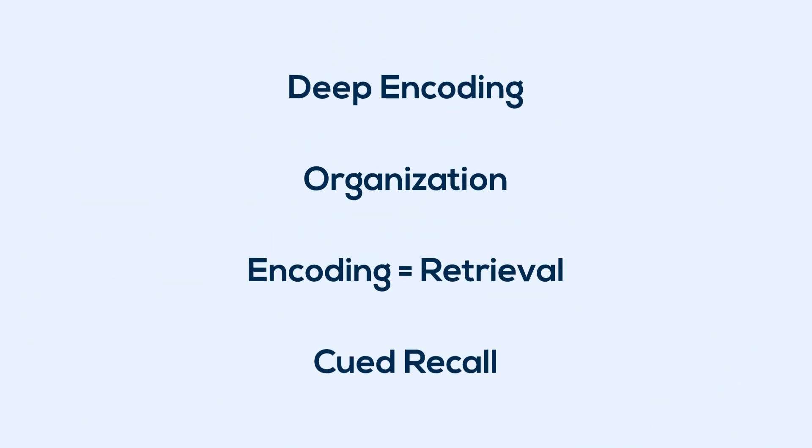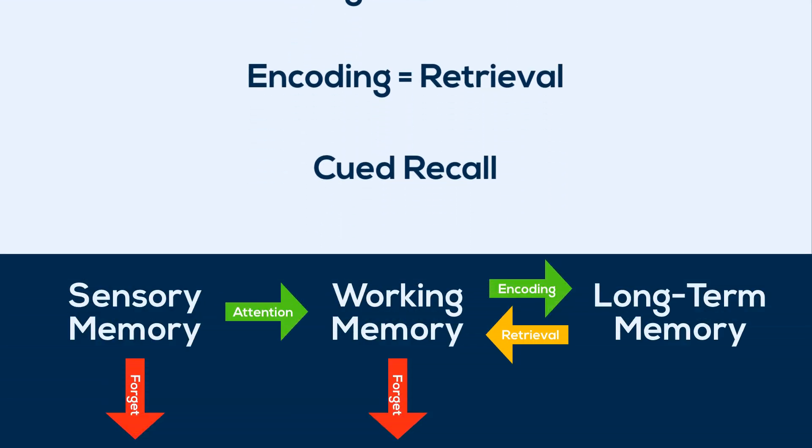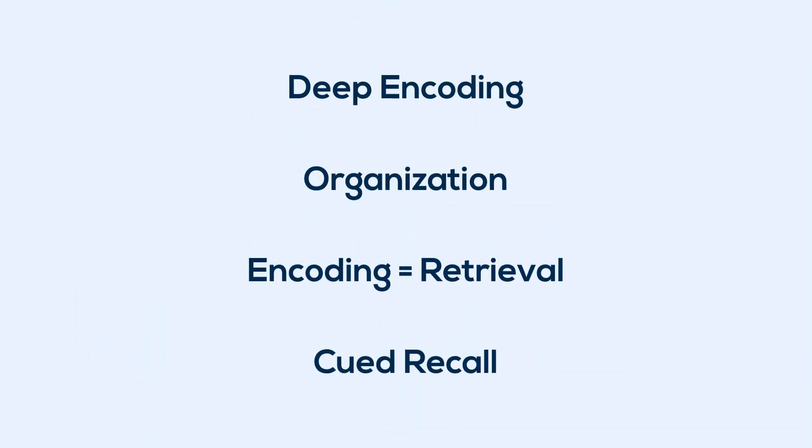So, there you have it — a few evidence-based techniques to improve the way you learn. They may be hard or perhaps unintuitive to apply, but remember the underlying process, apply them, and the results will follow. And as a challenge, try using one of the tips I provided to help you actually learn the tips themselves. Comment below to let me know what you did and how that works for you.